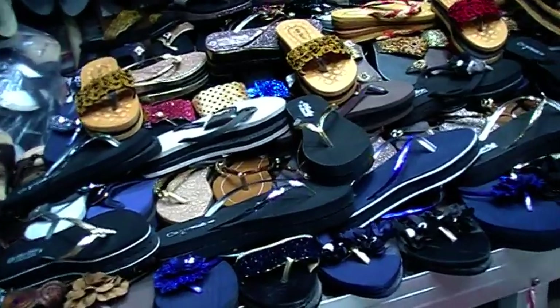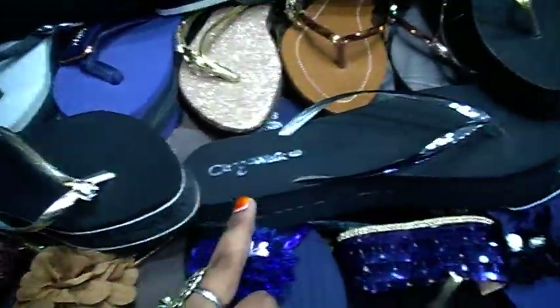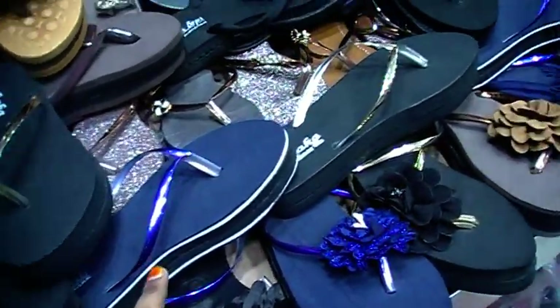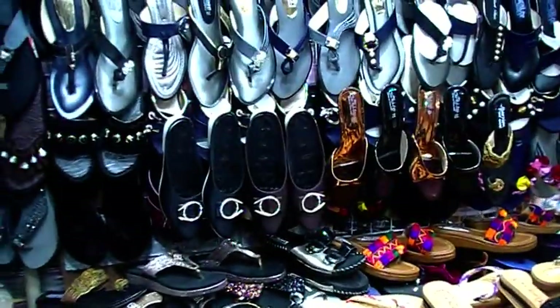This is an artificial leather collection. How about this slipper glue? How about this? 150. How about this range?